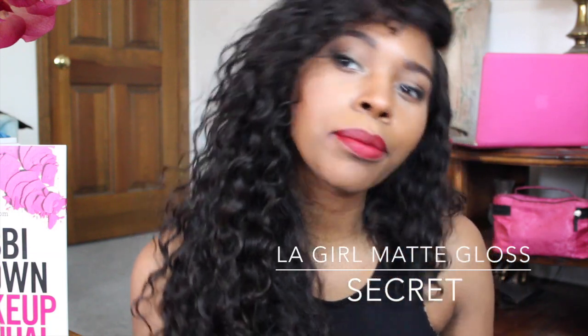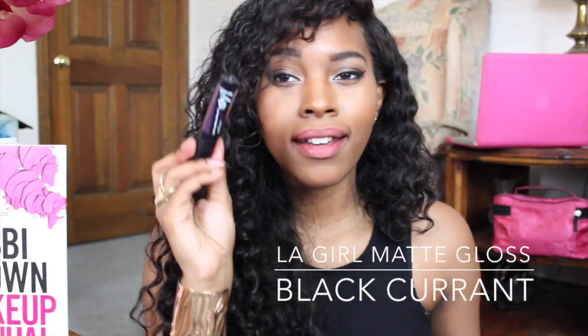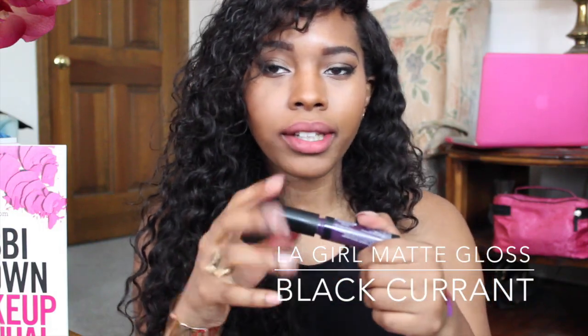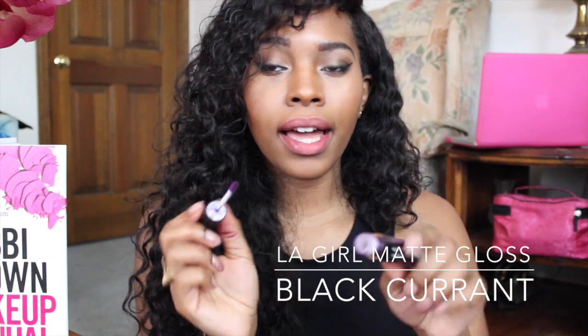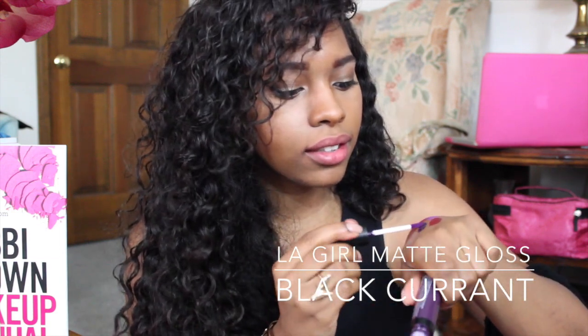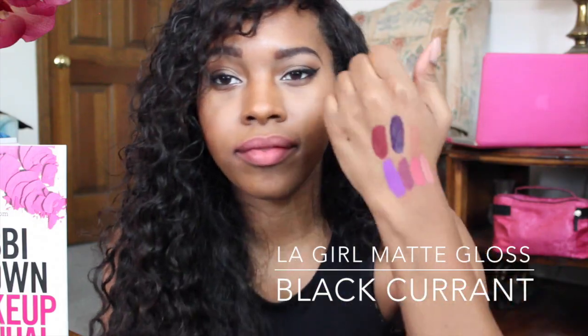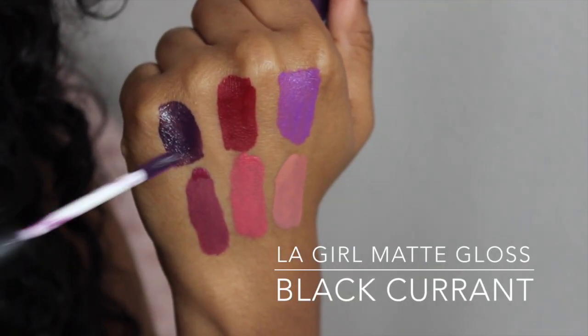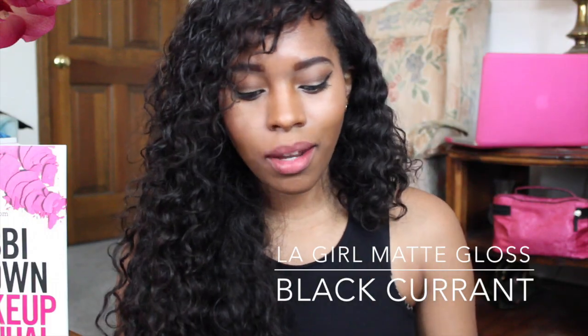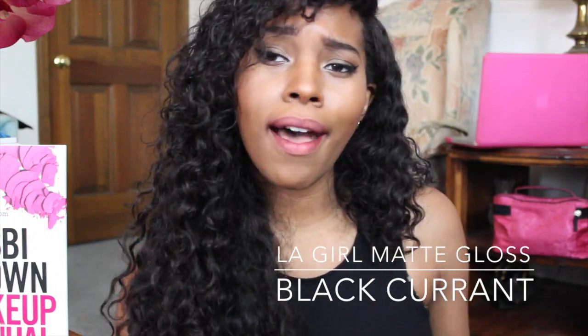The last one is Black Currant. I'm not afraid of this one — it's a really really dark purple, but I normally look good in dark dark purple colors. My camera is getting ready to die so let me hurry up and do a swatch. This is Black Currant — it looks pretty intimidating, but I'm going to go ahead and apply it to my lips.